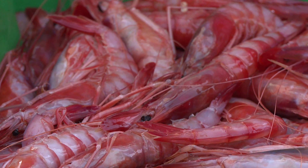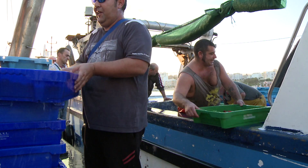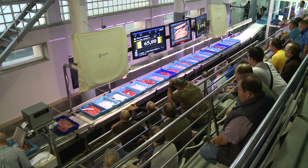It is the Mediterranean that has always provided the fishing resources of La Villajoyosa. Proof of this are its important fishing port and fish market.